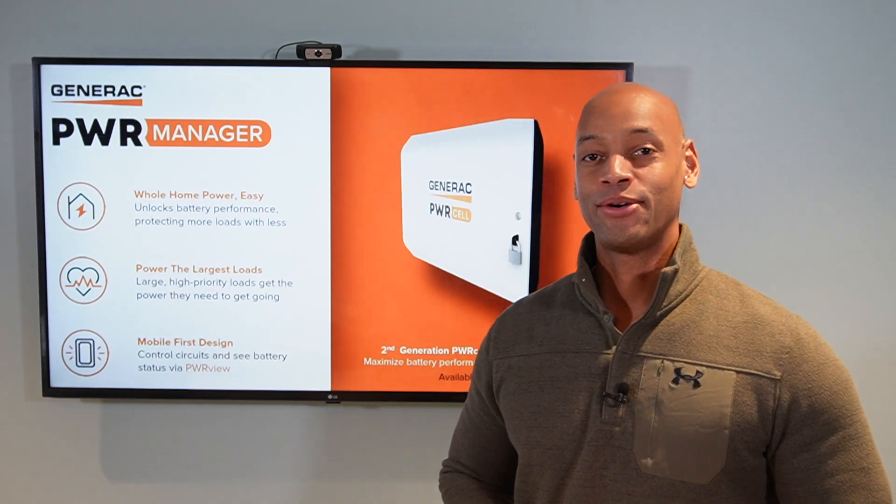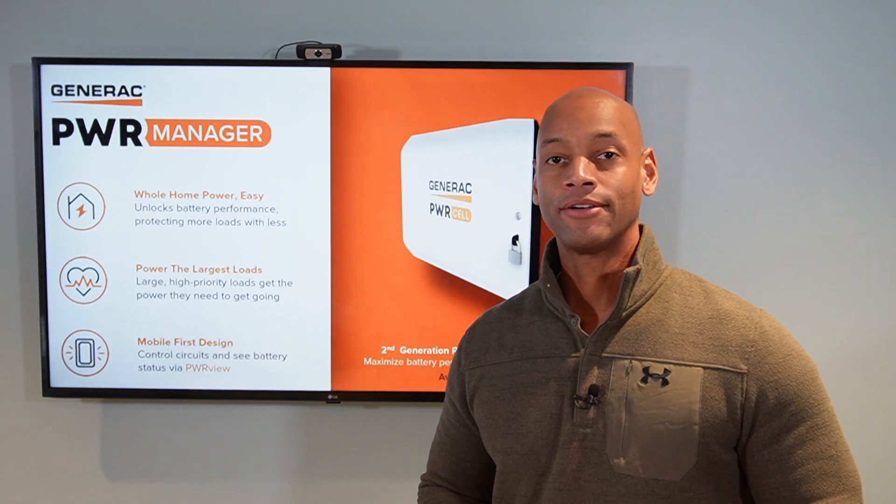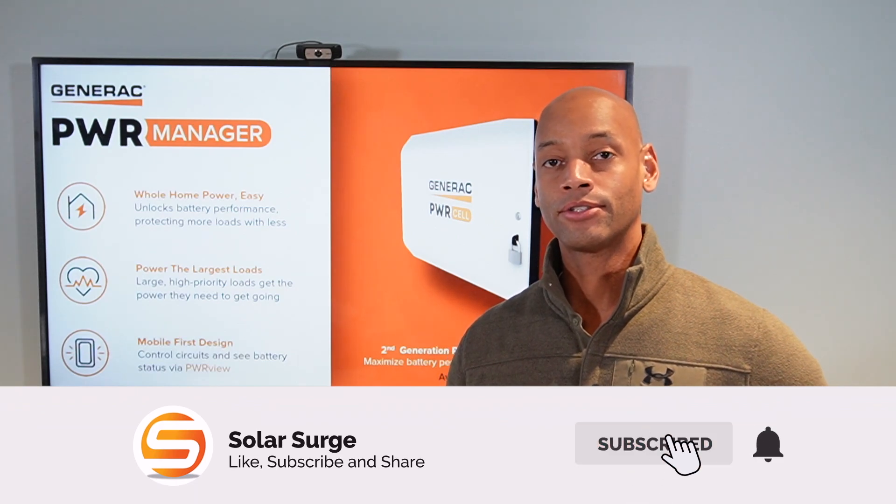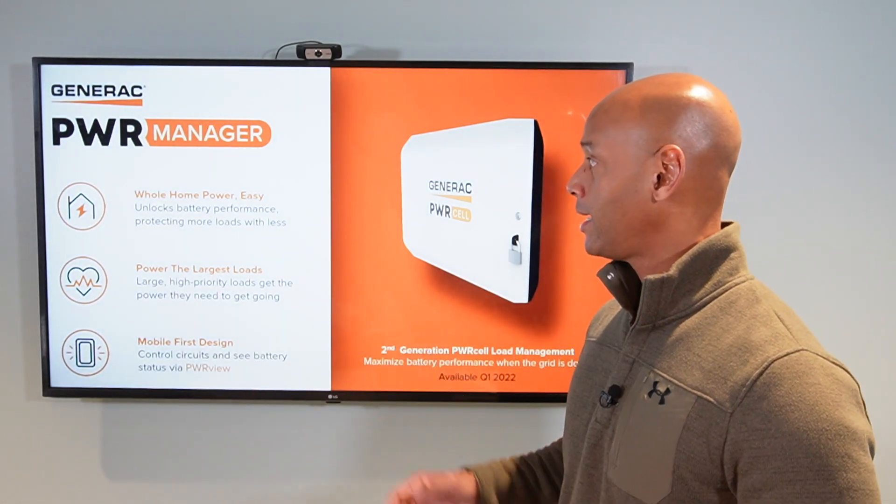Hi everyone, Joe Ordea here for Solar Surge, and for the past nine years I've been helping families achieve energy independence using clean, renewable energy. If you're new to the Solar Surge channel, you're going to find solar product reviews and comparisons, as well as new product launch announcements like the one we're doing today.